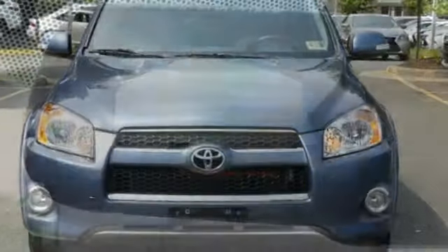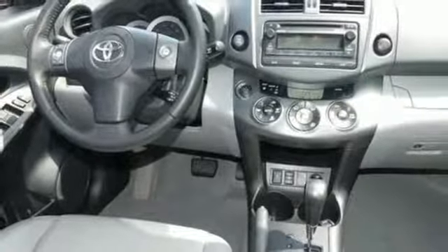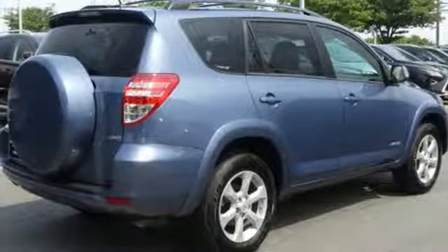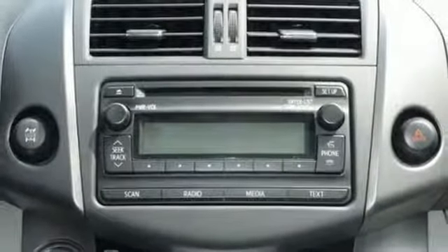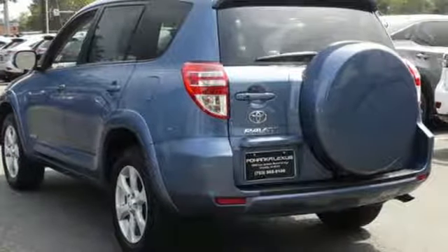A great vehicle is comprised of great features like these: inline four-cylinder engine, dual-zone climate control, Bluetooth wireless audio streaming, leather steering wheel, power-heated mirrors, AM-FM satellite radio, aluminum wheels, doors and push-button start proximity key, and automatic transmission. Comfortable, convenient quality.